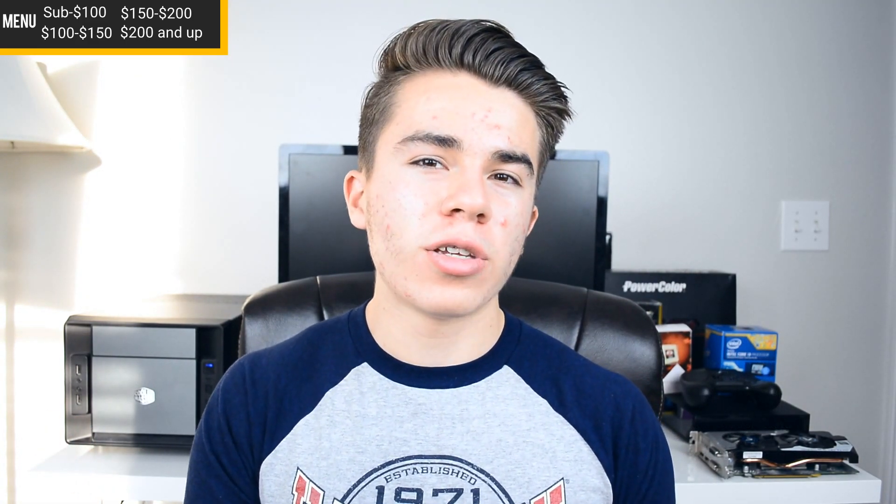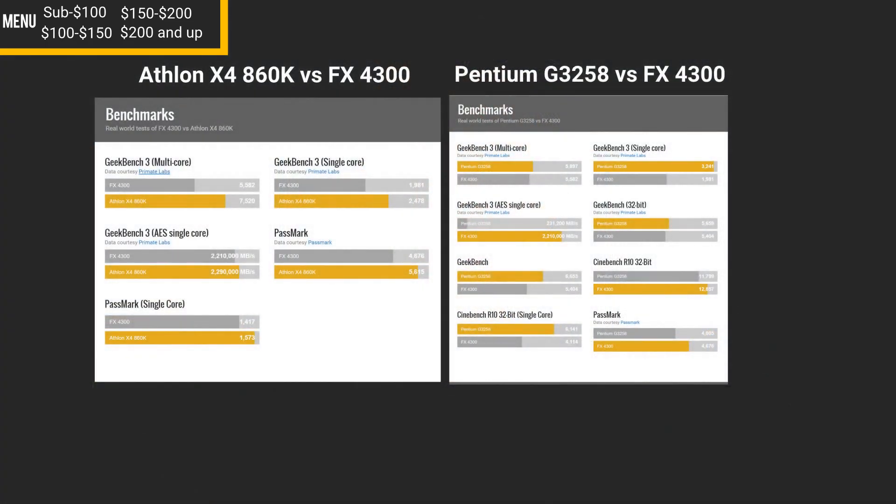I want to start off by eliminating the FX-4300 from this category, because between the 4300 and 860K, the 860K and G3258 are obviously faster CPUs than the 4300. Plus, it's more expensive than both of these CPUs in this category, so it's kind of an irrelevant CPU here.